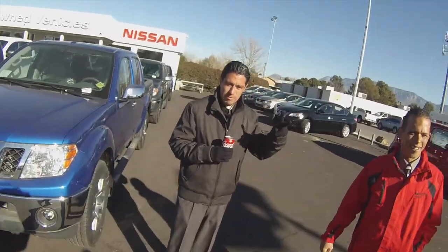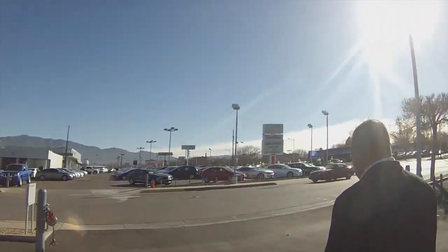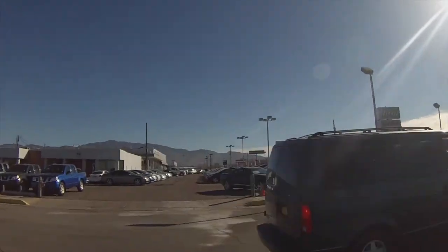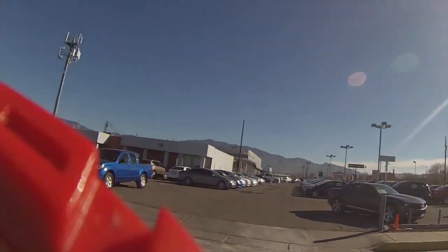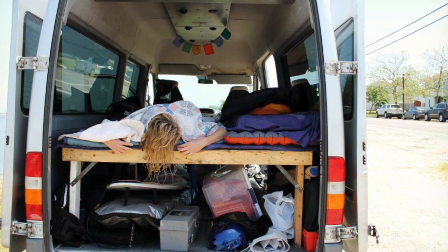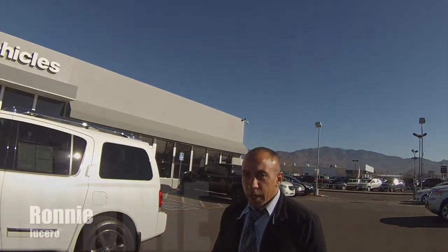Hey, what's up everyone? Rob Molloy at Molloy Nissan. Here with Ronnie. We're going to go look at a 2013 Platinum Armada. I've been ranting and raving about this car — I had it in my driveway yesterday. I'm surprised no one bought it. I mean, I could literally live in this car, it's so nice. We're going to take a ride and give you guys a little example.